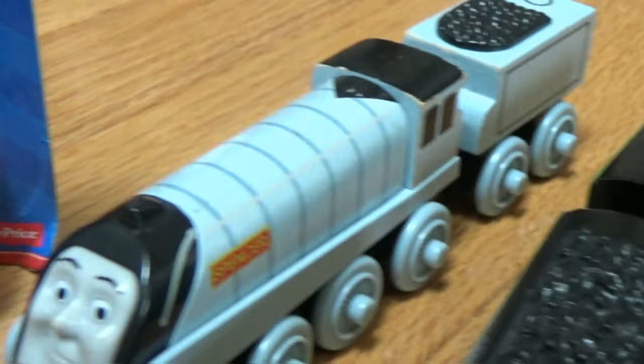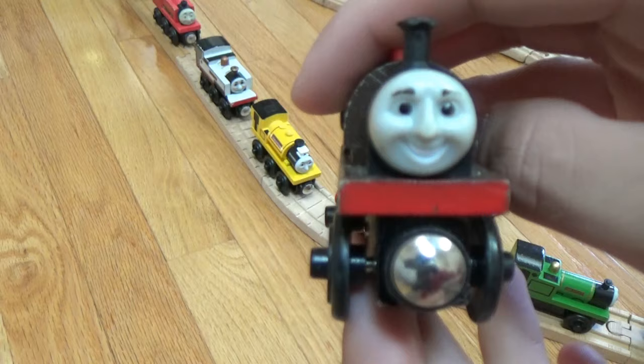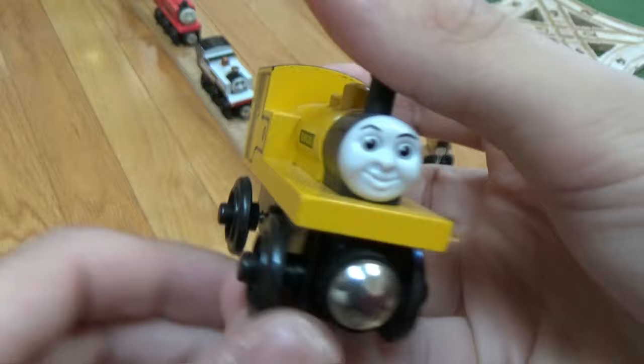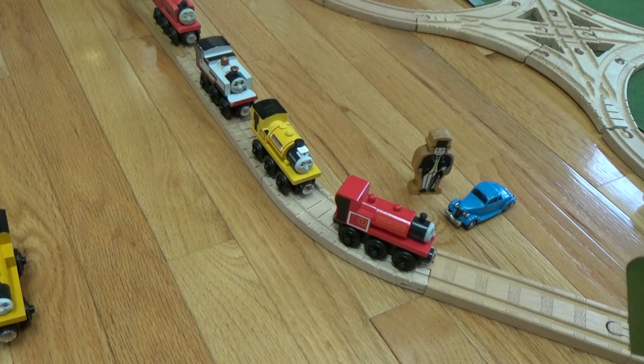First I have Bertram — the old version, not the new one. The new one has a tender, which I haven't gotten yet — I really should. Here's Duncan, the old style Duncan that I got from the home video bonus pack. I have a video on those home video bonus packs — trains that come with DVDs. There's a link in the description below if you'd like to see that video.